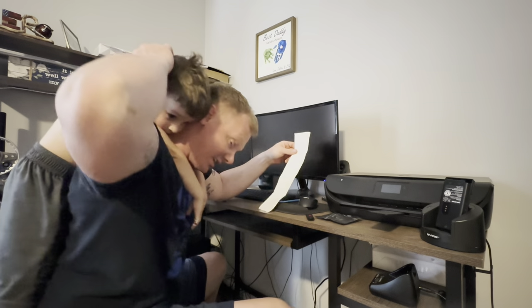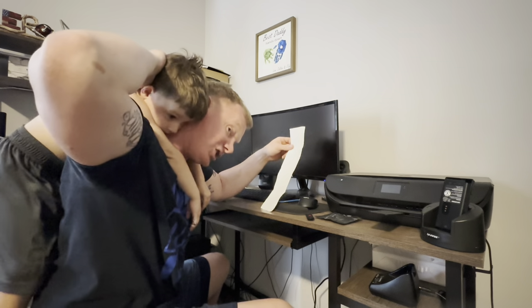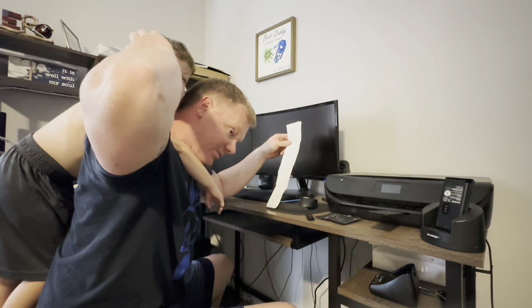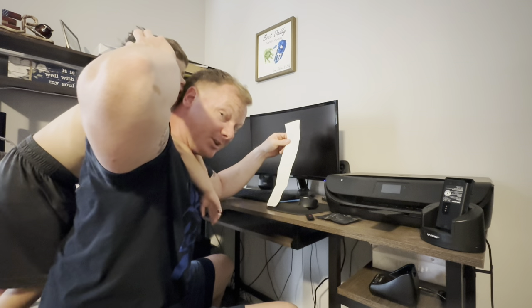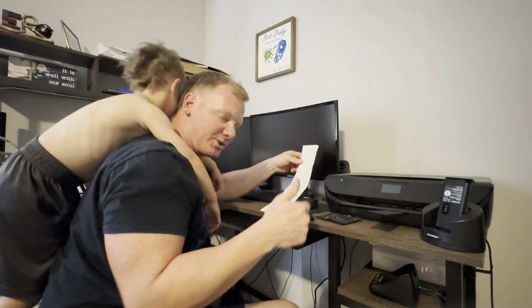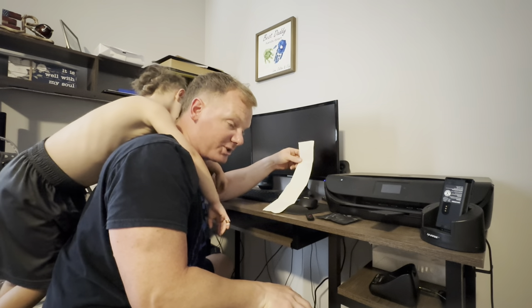Also, go ahead and throw an extra $50 in there because I did put plastic sheeting on the inside of the wall. I don't even have a picture of it yet, but we'll see here shortly how well it holds up.